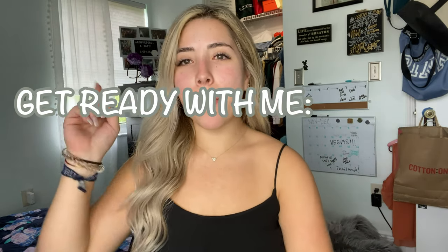What's up everyone? Welcome back to my channel. Today we're filming a Get Ready With Me broadcast edition.